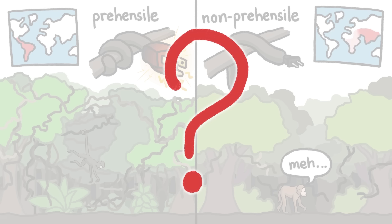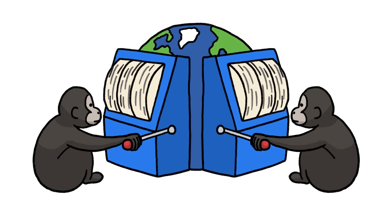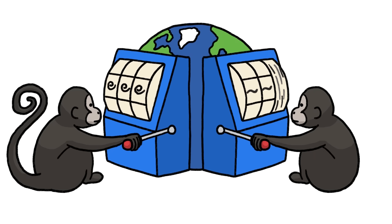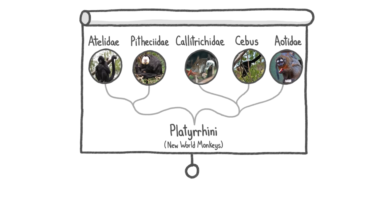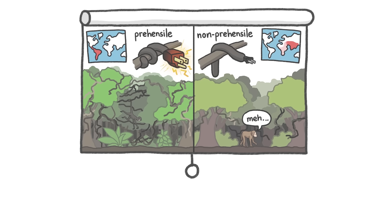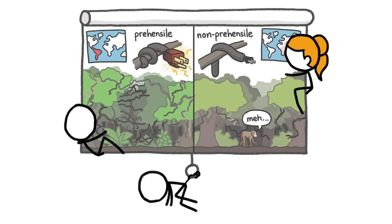On the other hand, there might be no good reason at all for the difference. By pure chance, monkeys might have evolved in one way on one side of the world and in another way on the other. But considering prehensile tails evolved twice in monkeys in the Americas, the vine theory of appendage evolution is the easier explanation to latch onto. Plus, it's a pretty gripping tail.